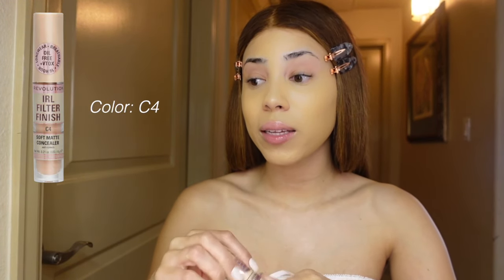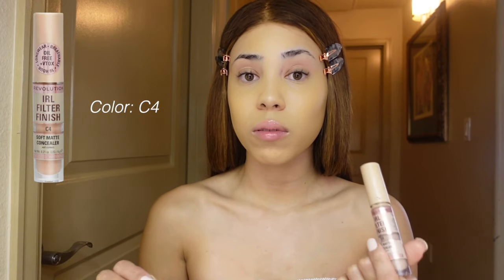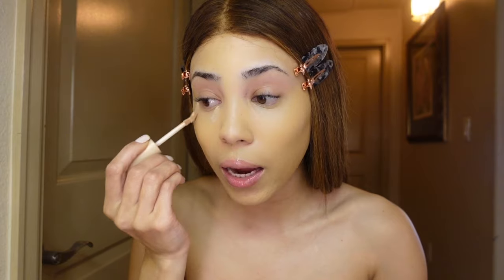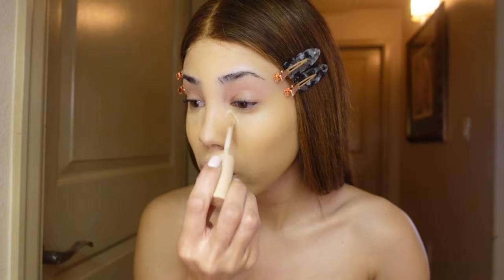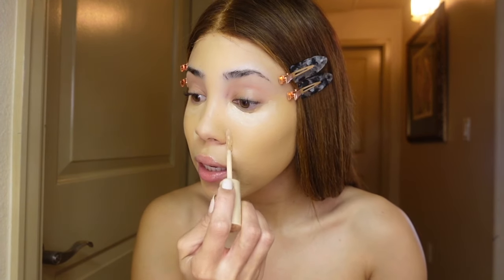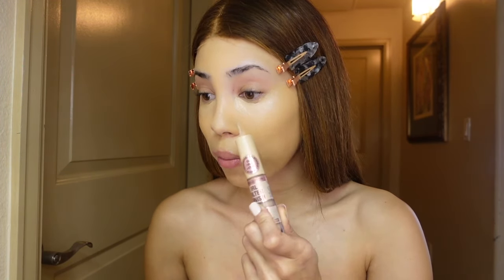This is a really good low-end concealer — I feel like it gives a lot of coverage. I like to go all out with the concealer and just put it everywhere on my under eye. I have some dark circles and I feel like I need to get as much coverage as I can. Sometimes I put a little bit here too. I should have done my eyebrows first actually — I'm gonna do my eyebrows before I blend this in.